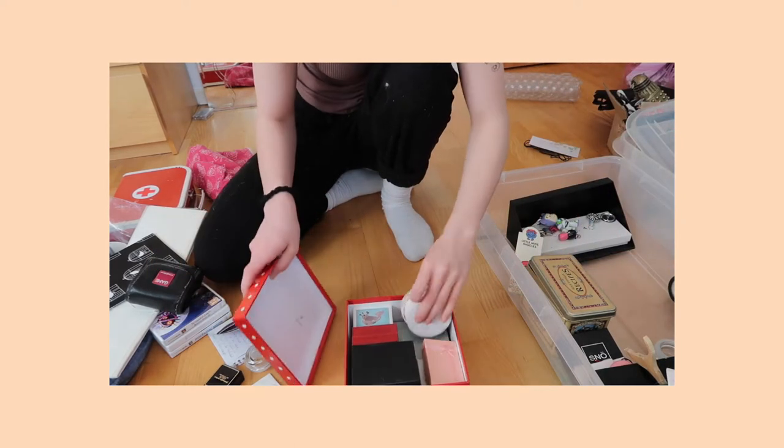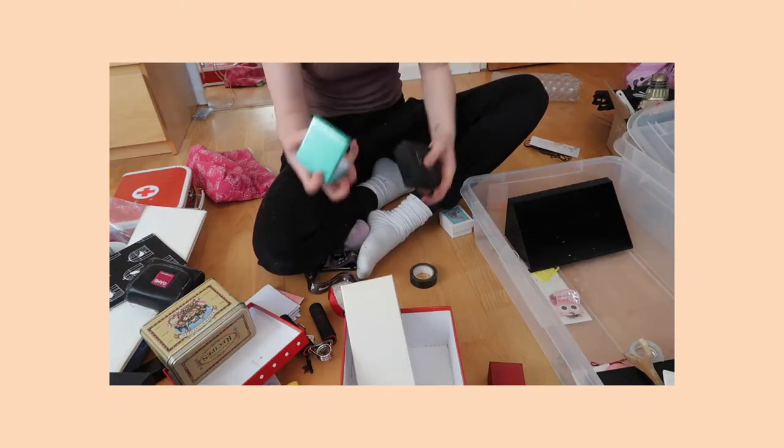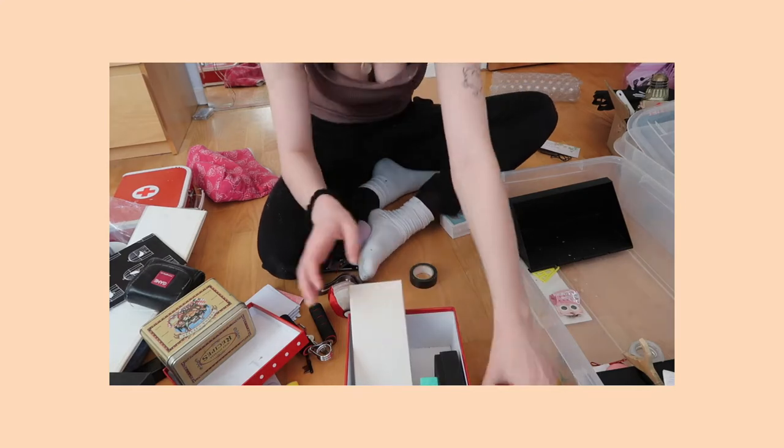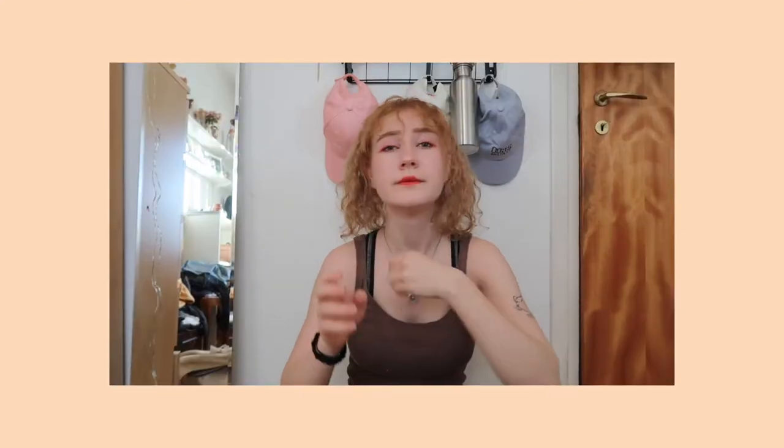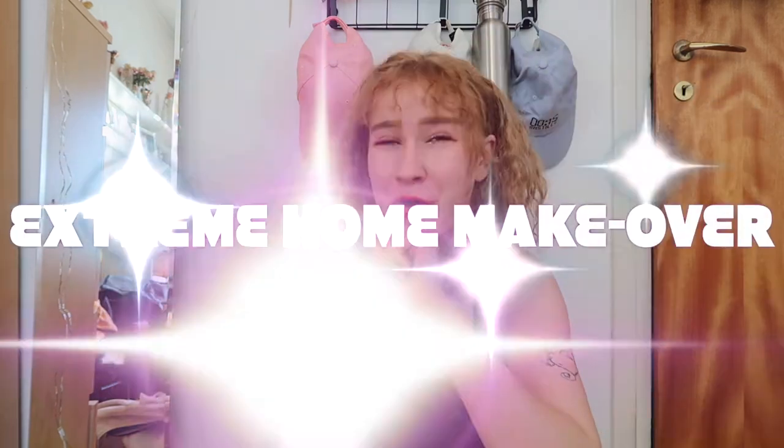I have so many jilloo boxes. Like, I have so many — I don't understand why I have so many. Hello and welcome back to my floor. So in the last video, the first in the series of my very own Xtreme home makeover, I cleaned my room.